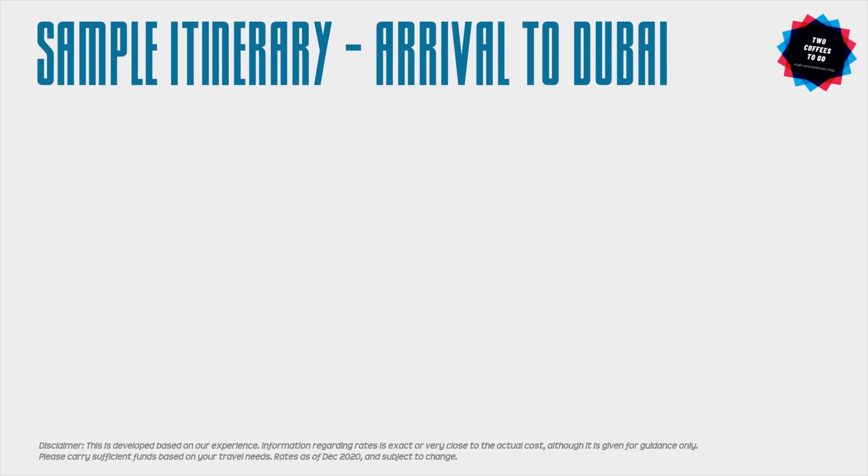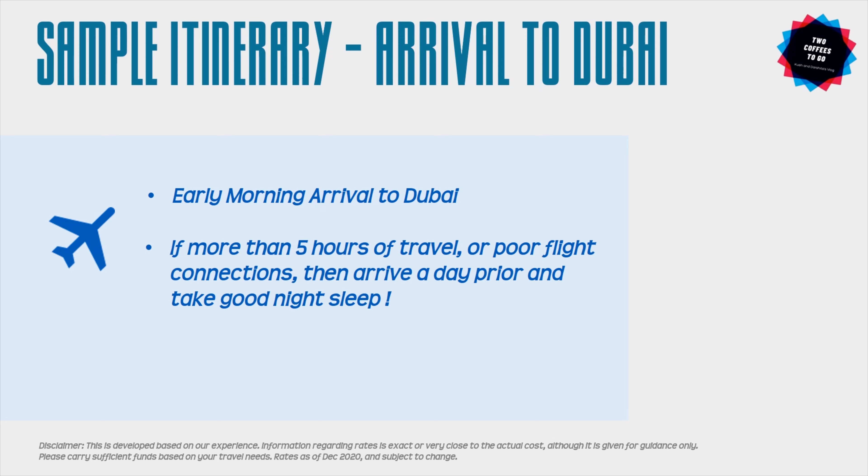Day one is your arrival to Dubai. We recommend you take your flight so that you land early in the morning, giving you the entire day at your disposal. If you're traveling from India, most flights are in the morning, so that won't be a problem. For travelers coming more than five hours away, it would be better to arrive the evening prior and take a good night's sleep before starting your trip.